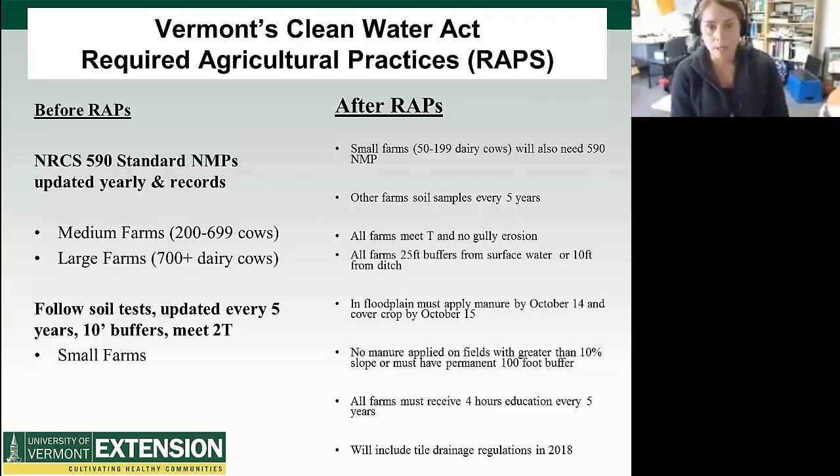Small farms were exempt from that. Up until last year, small farms essentially were supposed to take soil tests every five years and follow those soil tests. They had to have 10-foot buffers of perennial vegetation from surface water, and those farms had to meet 2T. That's all changed now with these new regulations. Small farms — any dairy farms with more than 50 cows — will also need to have a 590 standard nutrient management plan. Any other farm in Vermont will still have to soil sample every five years, and all farms have to meet T and cannot have any gully erosion.